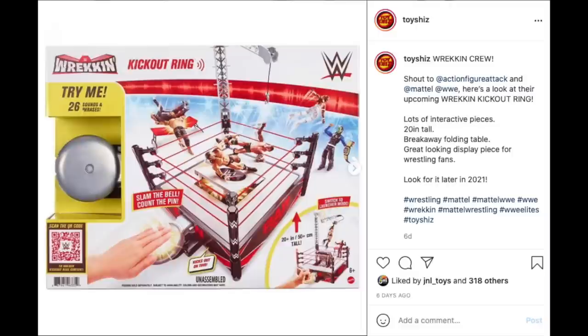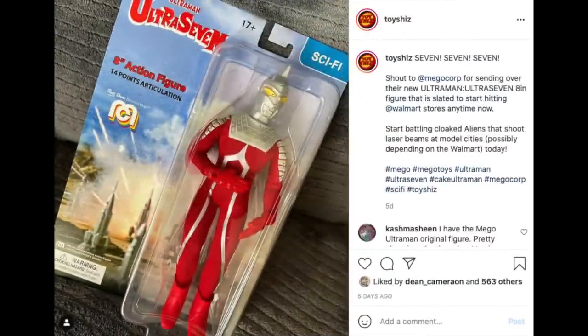Shout out to MEGO Corp — they sent a box over and there was an Ultra 7 Ultraman inside, so that was cool. Thank you for that. This guy is actually a lot of fun. MEGO goes either way for me; sometimes I really like their horror stuff. A lot of people say 'oh they're dolls' — well the same can be said about Mezco's figures. Usually cloth goods define that distinction, but if you're a fan of MEGO, who cares — it's fun.